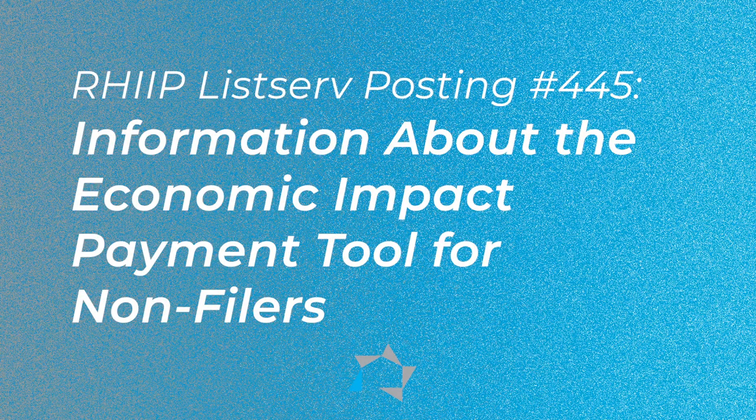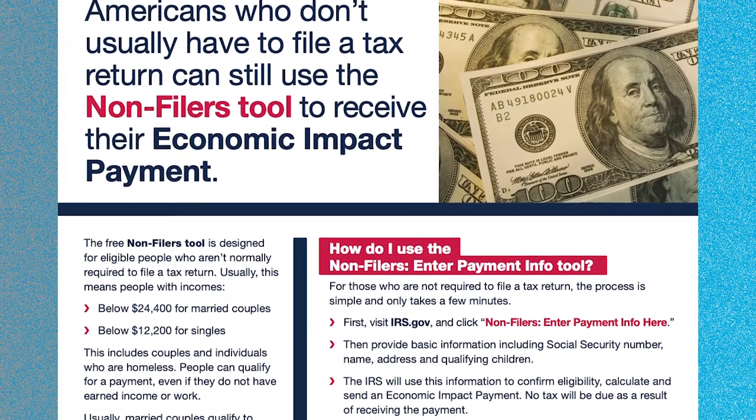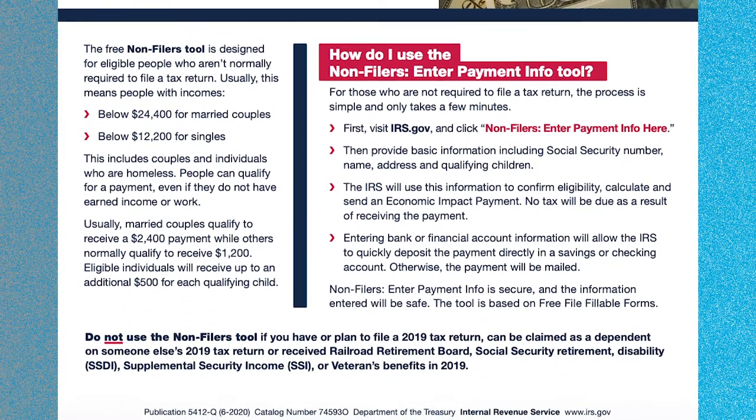The post has information about the Economic Impact Payment Tool for non-filers. The posting gave information and direction on a flyer for residents of multifamily properties who are not required to file taxes but can receive their Economic Impact Payment — that's the stabilization payment of $1,200 that many people received. The IRS is looking for creative solutions to reach underserved populations and those who don't use banks, to make every eligible person receive their stimulus payment.